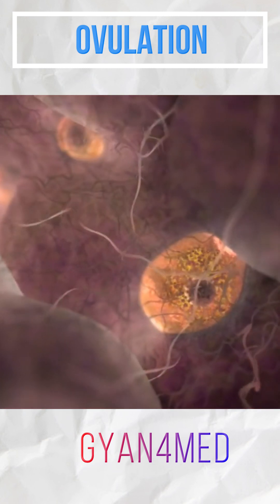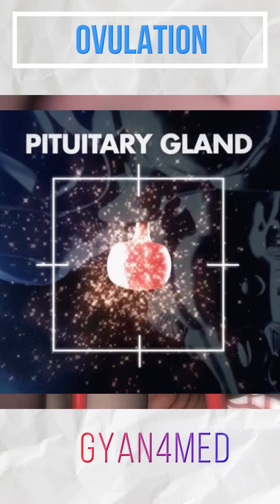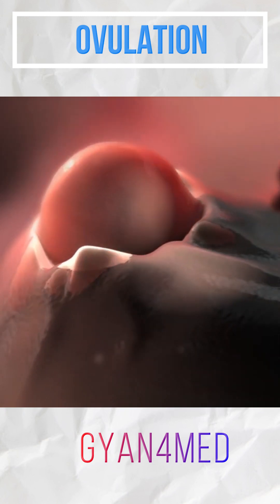Around day seven, all of the follicles stop growing and begin to degenerate except for one. The anterior part of the pituitary gland releases a huge surge of luteinizing hormone into the bloodstream. Luteinizing hormone causes the follicle to undergo a sudden growth spurt.